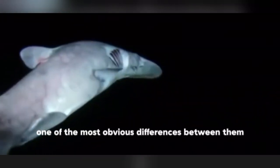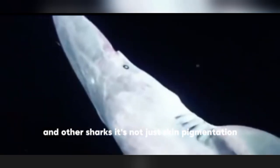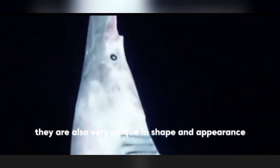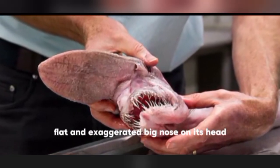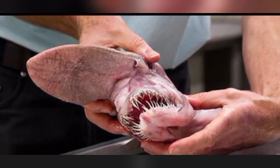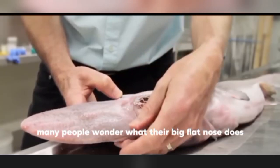This is one of the most obvious differences between them and other sharks — it's not just skin pigmentation. They are also very unique in shape and appearance, mainly having a slender, flat, and exaggerated large nose on their head. Many people wonder what their big flat nose does.